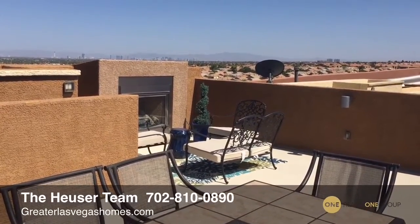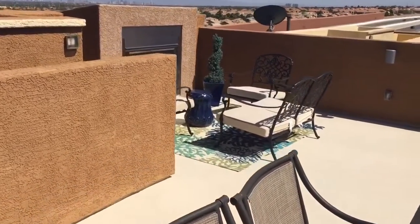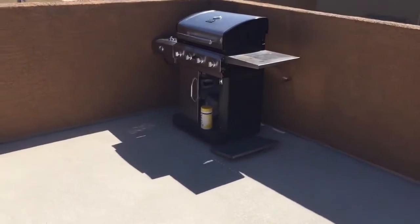Hi, this is Tom Huser with the Huser Team and greaterlasvegashomes.com. Just wanted to show you this awesome rooftop deck of our new listing — a huge, spacious rooftop deck. Over there there's a barbecue with a natural gas stub-out.